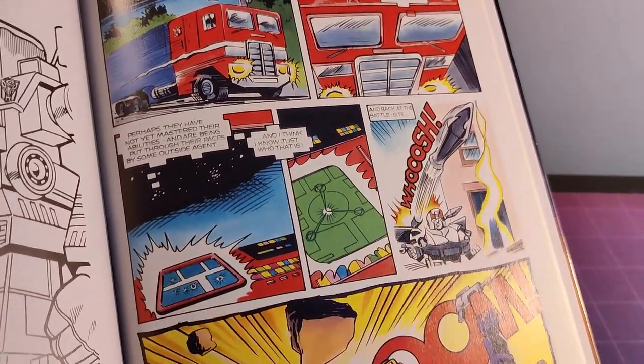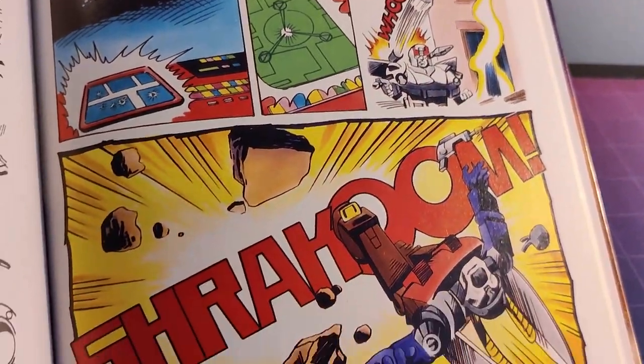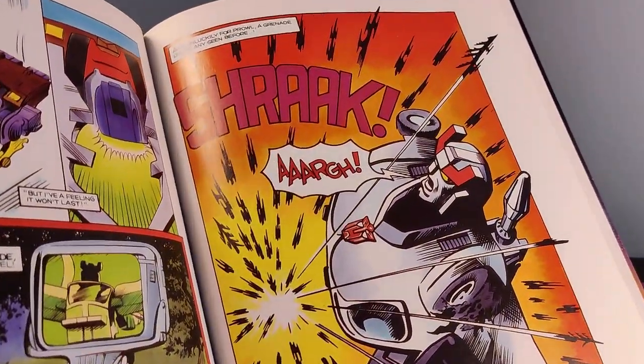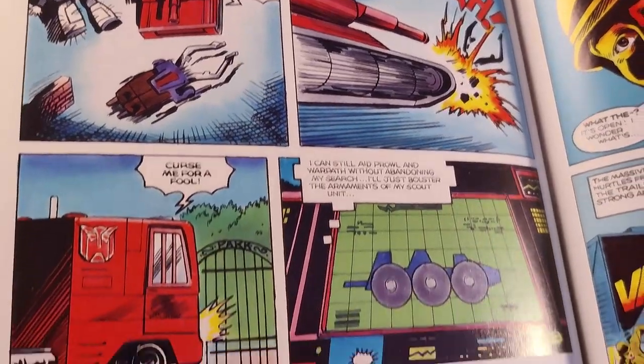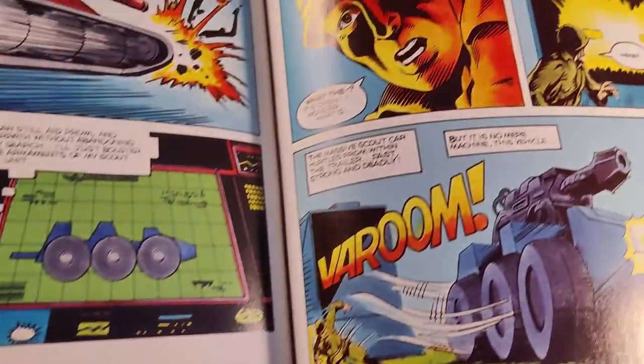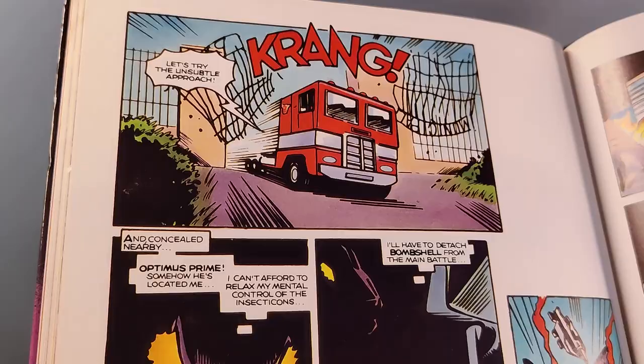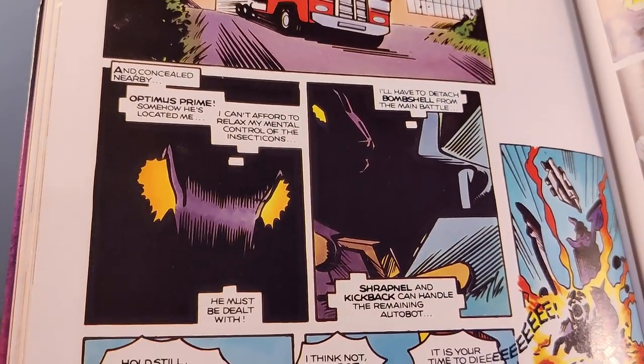And now we reach the ending of that first comic story. There's some fighting and then Prowl eats it with a splinter grenade. Optimus needs to provide a distraction so he brings out Roller, a living extension of Optimus Prime. I'm always happy to see Roller. I'm less happy to see the Insecticons are actually under the mind control of Ravage, who's hiding in the bushes — you sneaky cat.